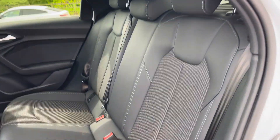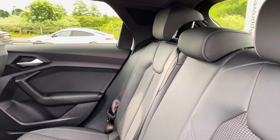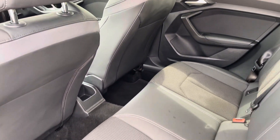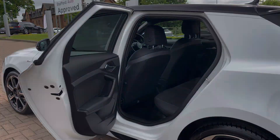Taking a look into the rear seats, we find a half leather interior with cloth elements in the centre. There is also additional white stitching which has matched the exterior colour perfectly. ISOFIX points are neatly located across the back row, and rear ventilation is also present.